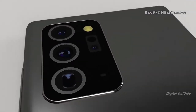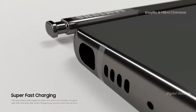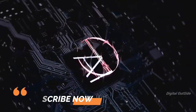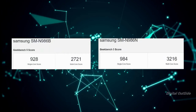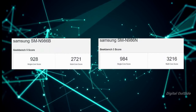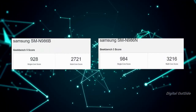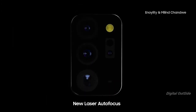It comes as no surprise that there is a difference in synthetic benchmark performance. As we know, synthetic benchmark scores don't tell the whole story or reflect real-world performance with perfect accuracy, but the benchmark results at hand are unsurprising to say the least. The Snapdragon 865 Plus Galaxy Note 20 Ultra performs better than the Exynos 990 variant in Geekbench 5, in both the single-core and especially the multi-core test.